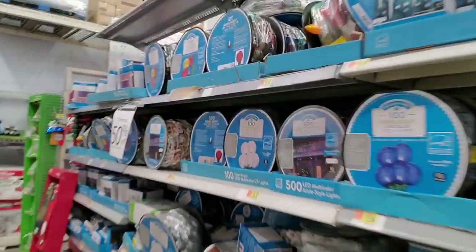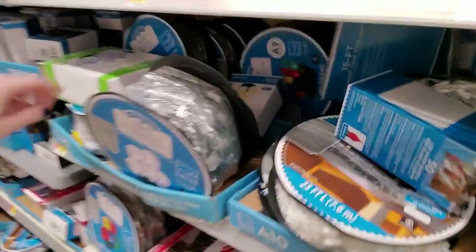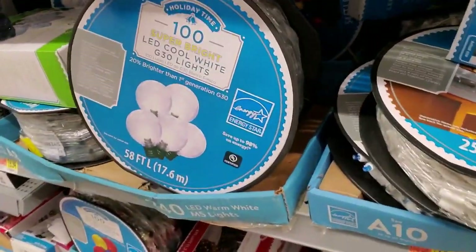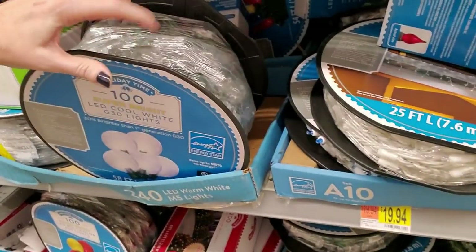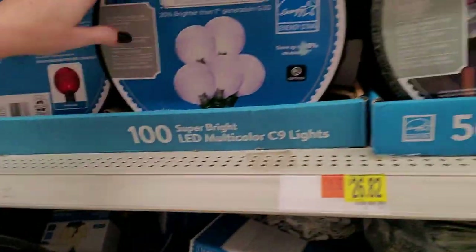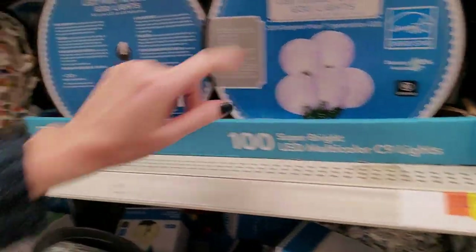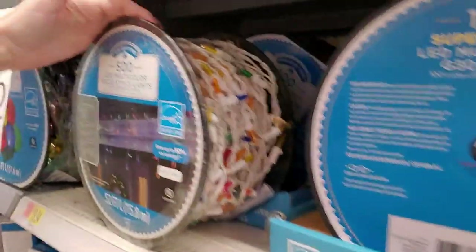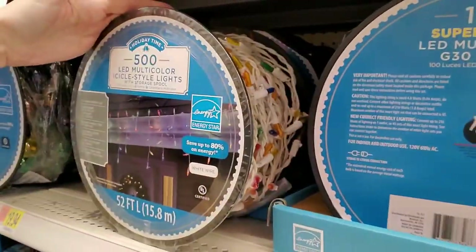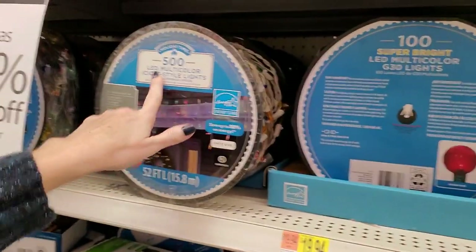These are just all the lights — you can get a big spool of them. LED cool white G30 lights with plastic bulbs on them. These are pretty, I like these. LED multi-color icicle style lights — these were $19.94 for 500 lights.